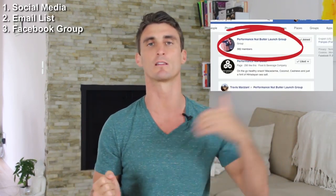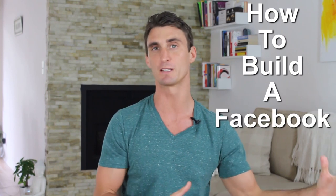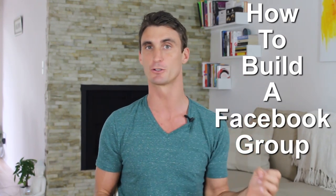Another extremely powerful tool is a Facebook group. I've talked about this in a lot of other videos, but I'm going to go into much more depth here. A Facebook group is probably one of those secret tools that I haven't heard anybody else talk about that has helped me more than anything else. It's a big reason why I was able to have so much success on day one of launching my product. This may be the most important thing nobody's talking about.